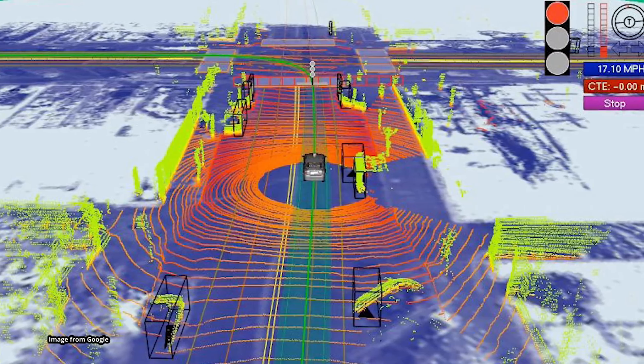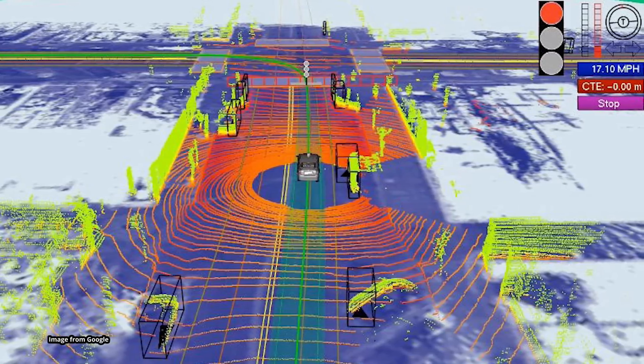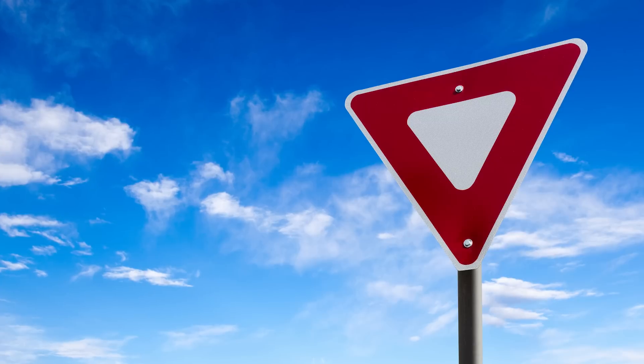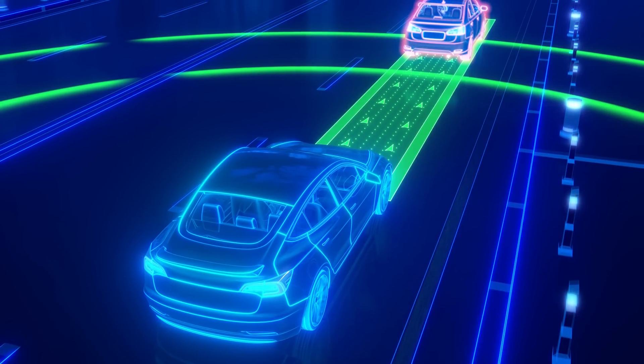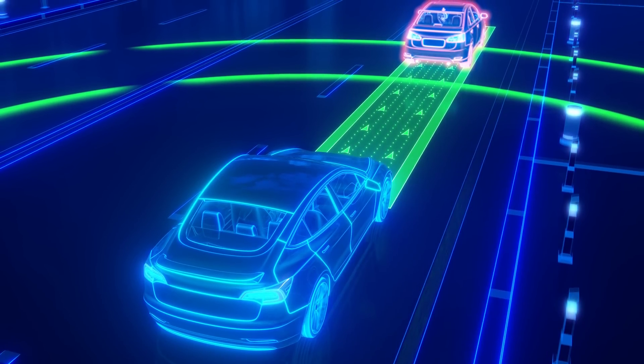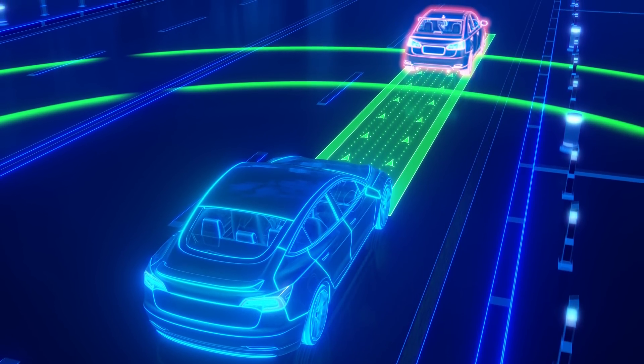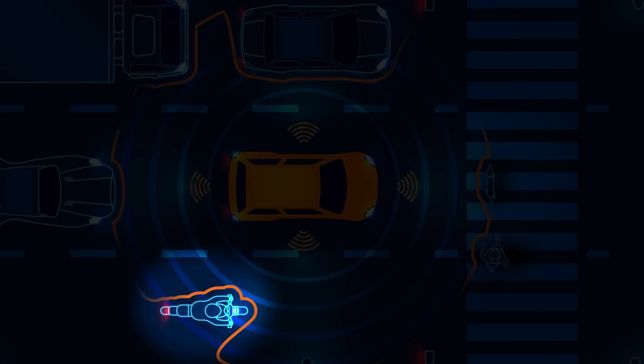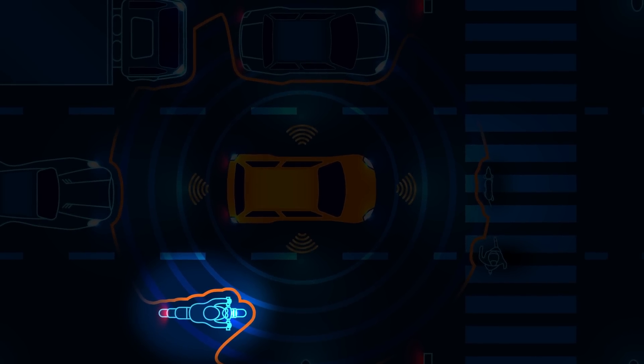For example, LiDAR and video can determine whether that thing up ahead is telling the car to stop or yield, whether the vehicle in front is a small sports car or a large truck so that it can decide whether to pass, or whether that two-wheeled contraption is a motorcycle or a bicycle so the car can get around the cyclist and give her a bit more space.